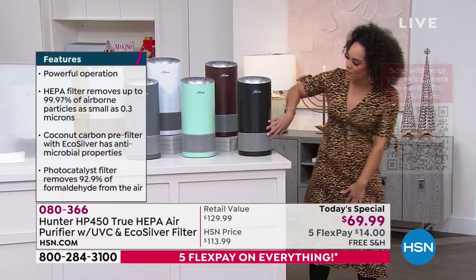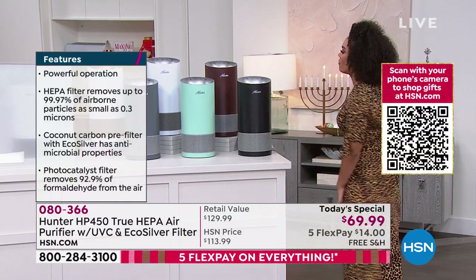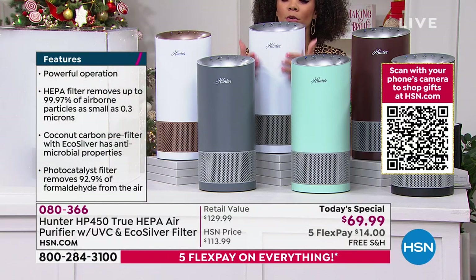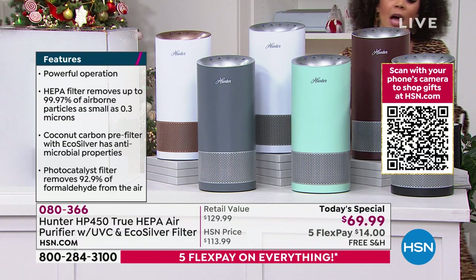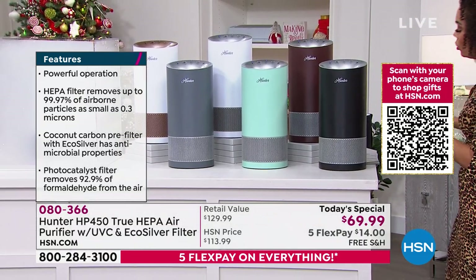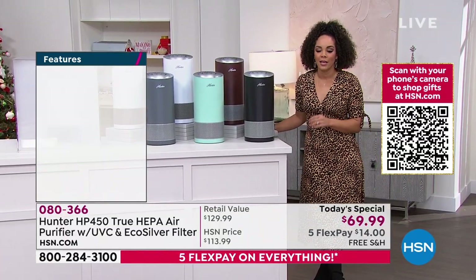The colors we have are black and silver, aqua and silver, graphite silver — which has been very popular — white rose gold, white silver, and bronze silver. We still have all six colors, but the black and graphite silver have been the most popular. We're down to a few hundred in those, so if you want to order it, your item number is 080-366.